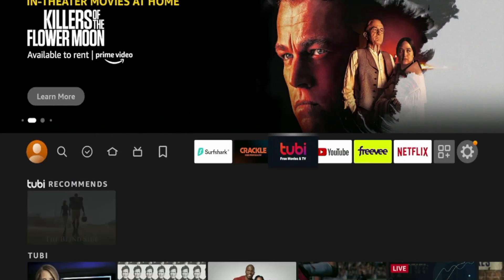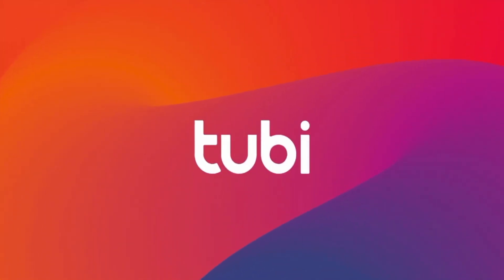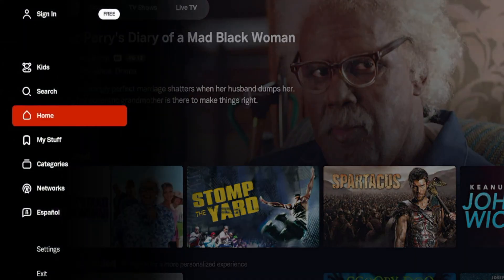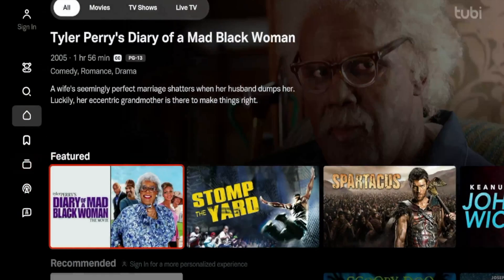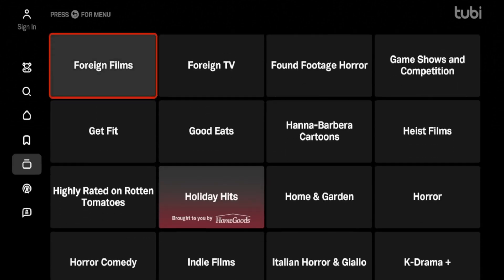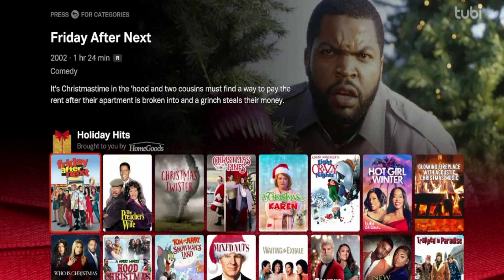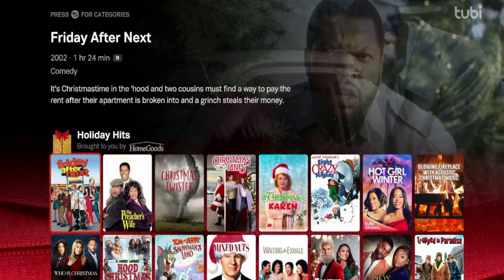The second option is Tubi. You may be familiar with Tubi if you've been in this space long enough. And just like Crackle, you don't even need to sign up to start using Tubi or watch content. To access some of these Christmas movies and holiday content, if I scroll over to the left, you'll see an option for categories. If I click categories, I'm going to scroll down and look for holiday. Right here — Holiday Hits. So if I click Holiday Hits, it looks like it has a dedicated category just for holiday hits.